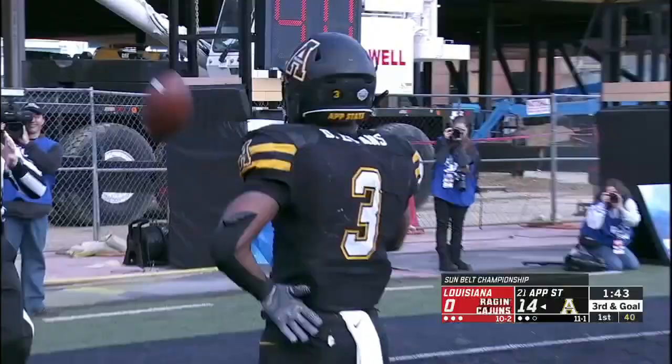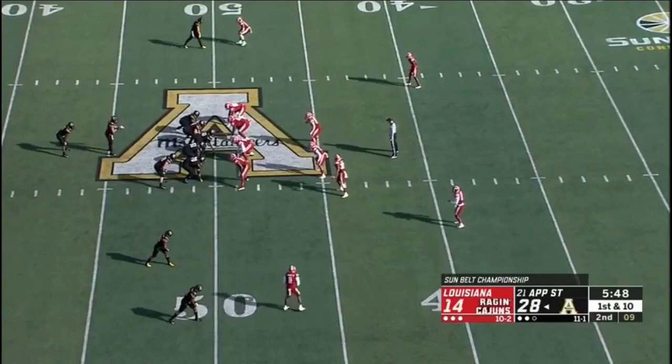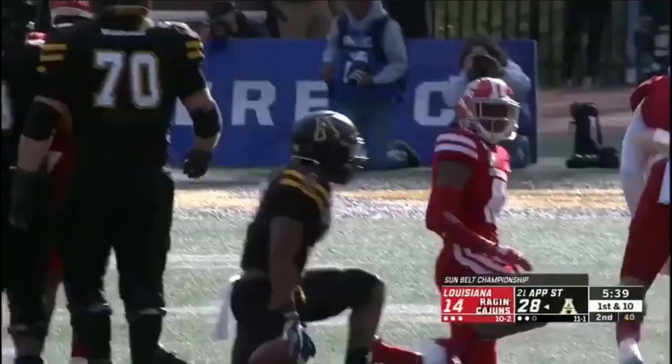Stays clean in the pocket, now steps up, he'll dump it off to Evans, and he'll tiptoe into the end zone. All of his numbers this season are up over last year's numbers when he was the offensive player of the year. And here's this year's offensive player of the year — Darrington Evans.